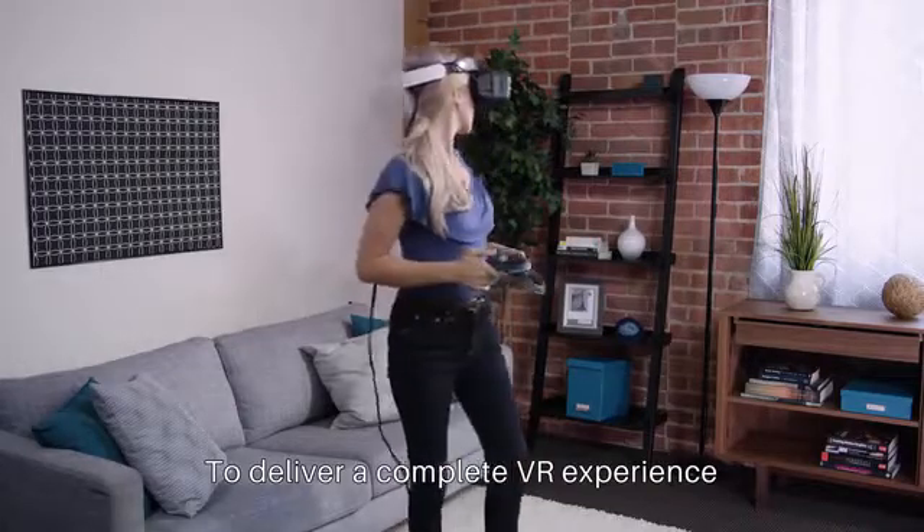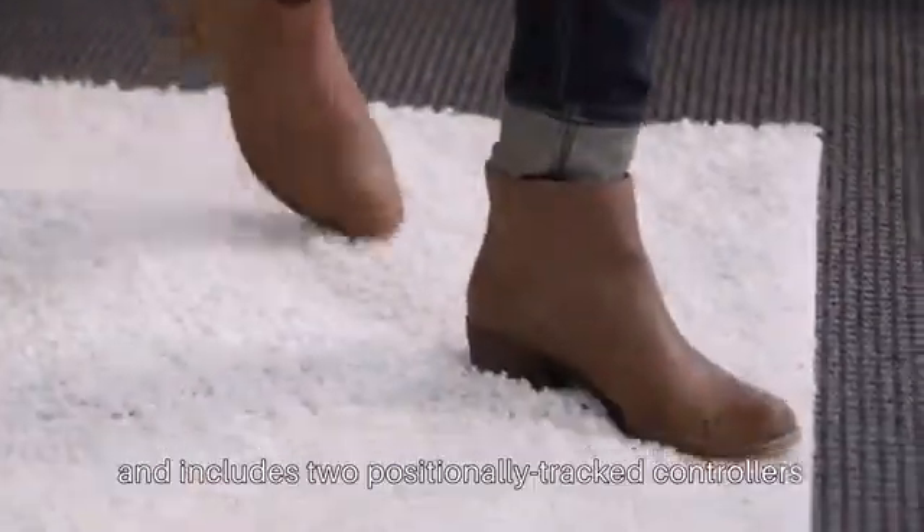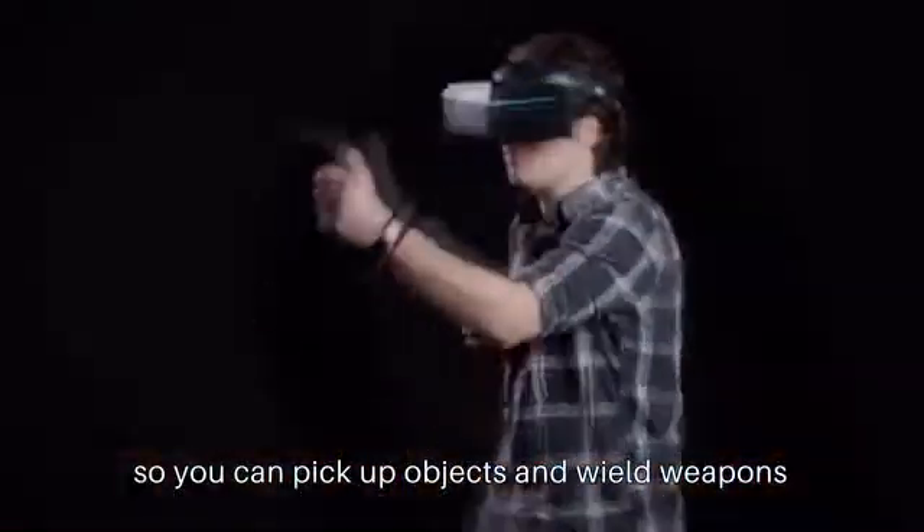To deliver a complete VR experience, Pimax 8K VR supports full positional tracking and includes two positionally tracked controllers, so you can pick up objects and wield weapons.